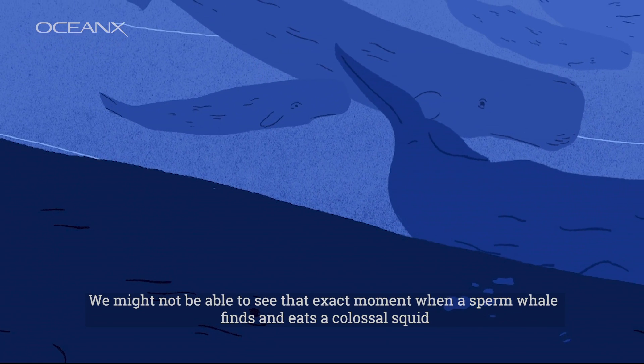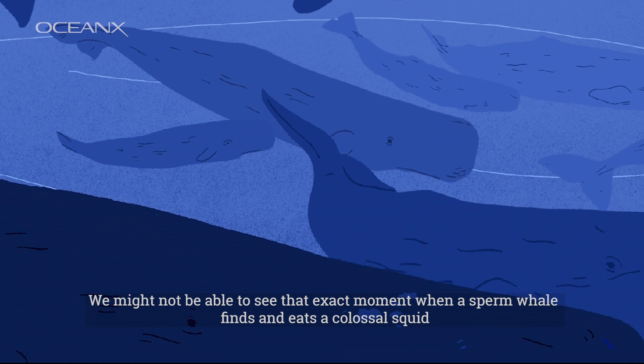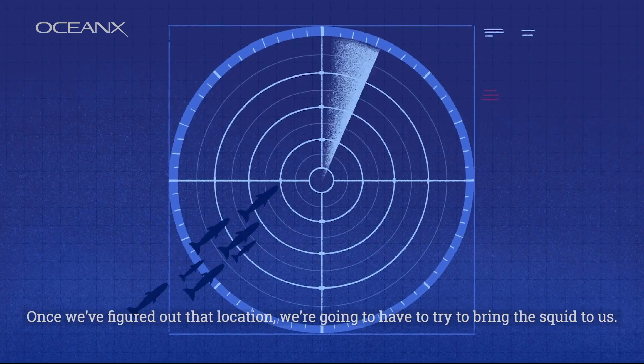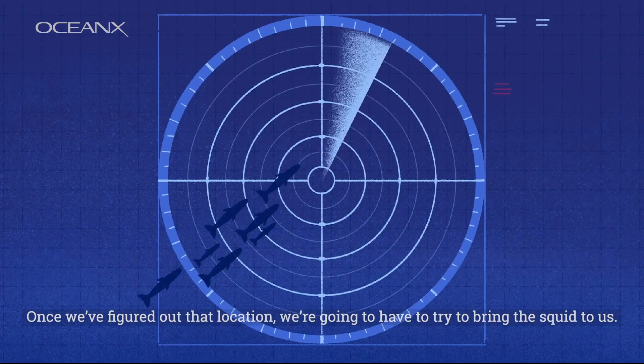We might not be able to see that exact moment when a sperm whale finds and eats a colossal squid, but we'll start figuring out where the sperm whales are looking. Once we've figured out that location, we're going to have to try to bring the squid to us.